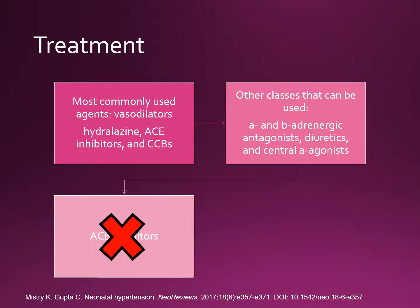The most commonly used agents are vasodilators like hydralazine, ACE inhibitors, and calcium channel blockers. Other classes include alpha or beta-adrenergic agonists, diuretics, and central alpha agonists. ACE inhibitors should be avoided in preterm infants and those with acute renal failure or hyperkalemia. When indicated, most neonates require antihypertensives only transiently, with longer-term therapy required by those with underlying renal or renovascular abnormalities.